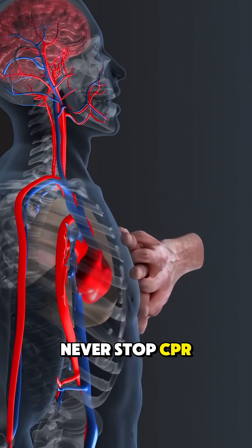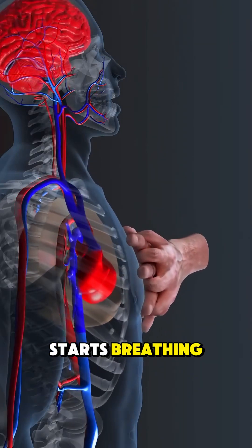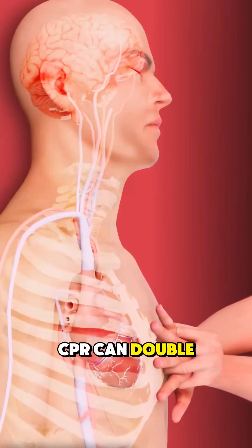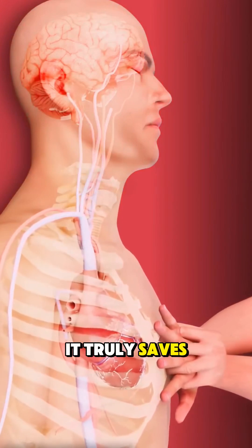Never stop CPR until emergency responders arrive or the person starts breathing. Quick and proper CPR can double or even triple someone's chance of survival. It truly saves lives.